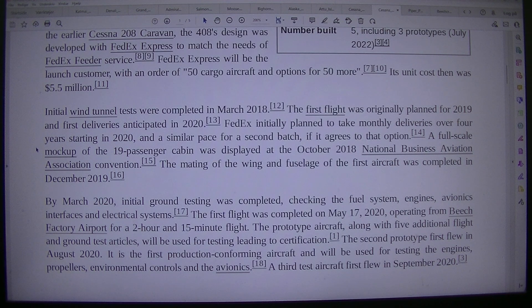By March 2020, initial ground testing was completed, checking the fuel system, engines, avionics interfaces and electrical systems. The first flight was completed on the 17th of May 2020, operating from Beach Factory Airport for a 2 hour and 15 minute flight. The prototype aircraft, along with 5 additional flight and ground test articles, will be used for testing leading to certification. The second prototype first flew in August 2020.